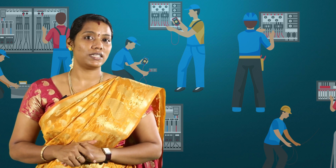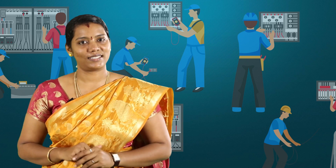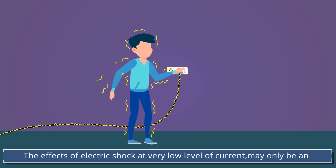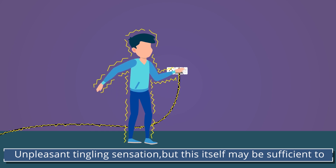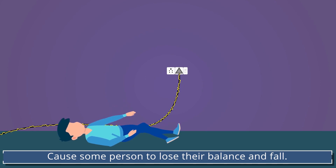As we discussed in our previous video, electric current passing through the part of our body causes electric shock. The severity of the electric shock depends upon the magnitude of the current and the duration of the contact. At very low levels of current, the effects may only be an unpleasant tingling sensation, but this itself may be sufficient to cause some persons to lose their balance and fall.